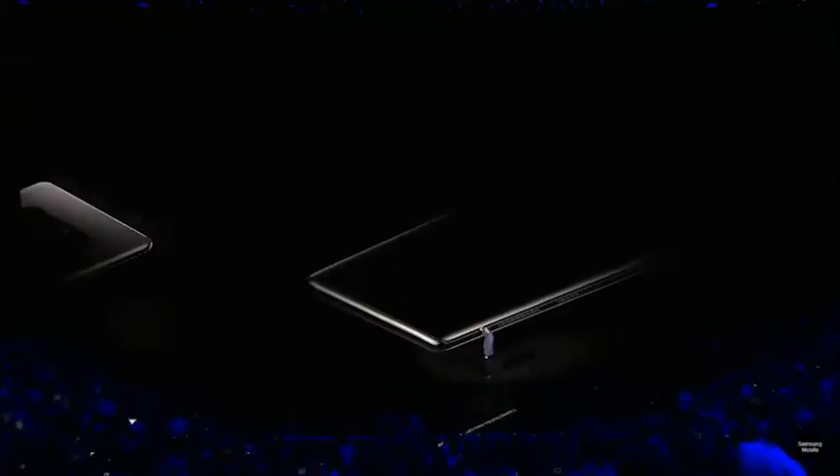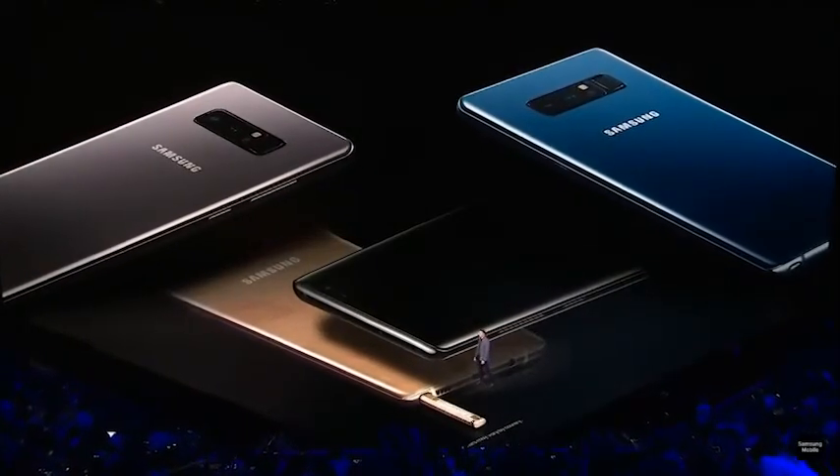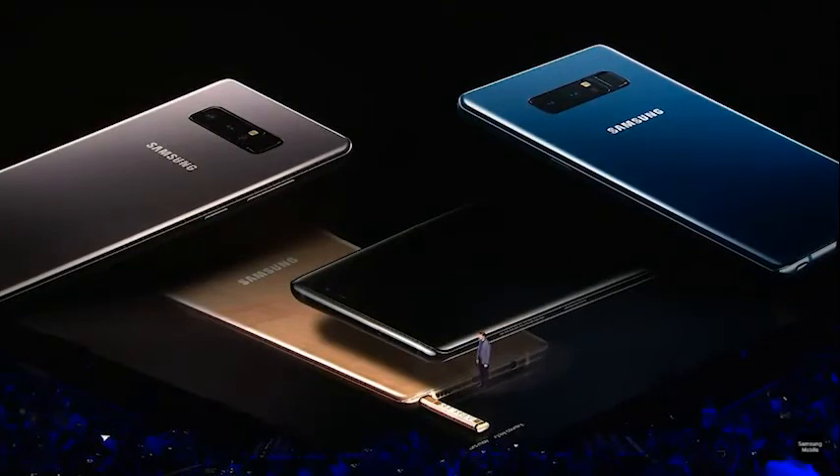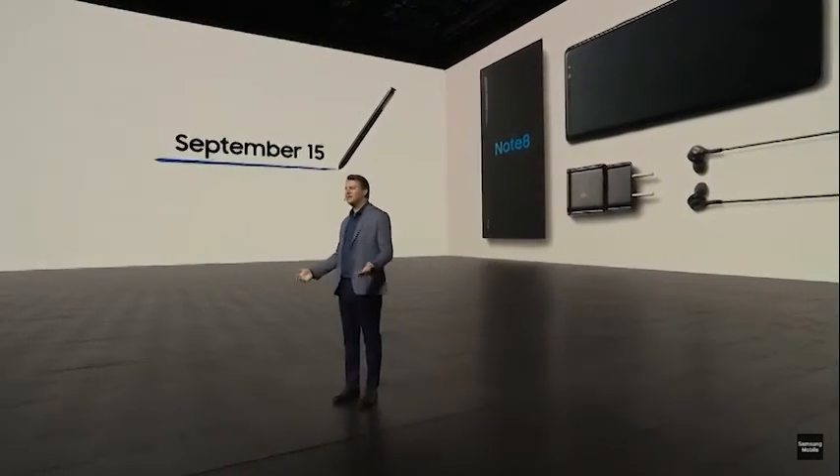Samsung's premium smartphone comes at a premium price: 999 euros, 869 pounds, and in the region of $950 in the U.S. Pre-orders begin almost immediately, with the Note 8 set to land in stores from September the 15th.